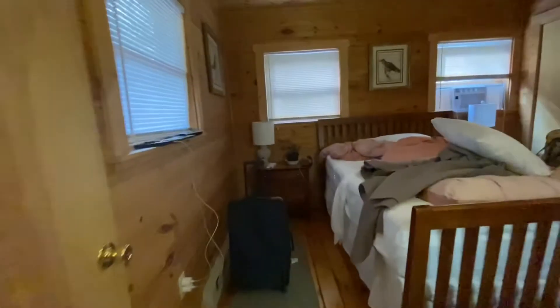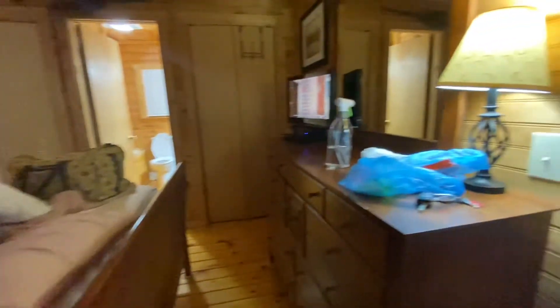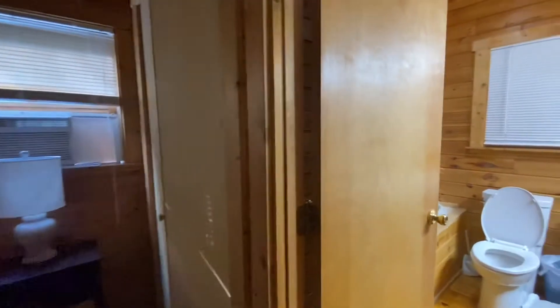This is the master bedroom right here. This is where my mom and my brother slept. Overall they've got a little small TV — I feel like they should upgrade that. And oh my gosh, there was one thing that I loved about this whole cabin — the bathroom — but we'll get to that.